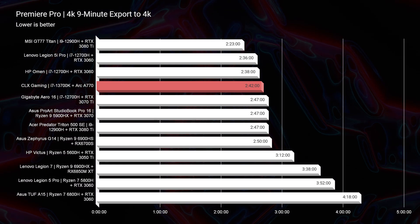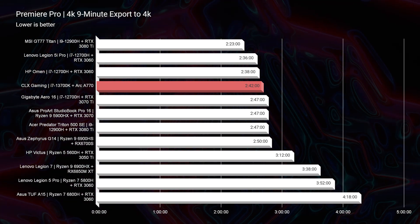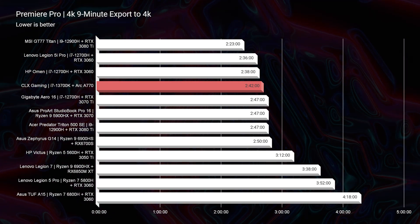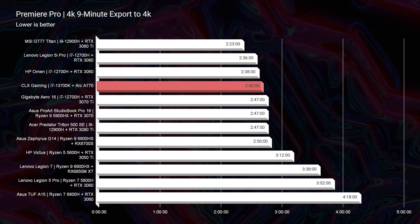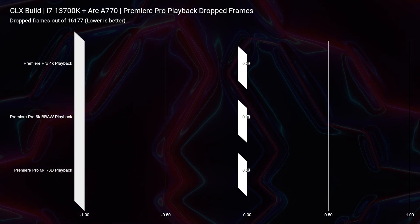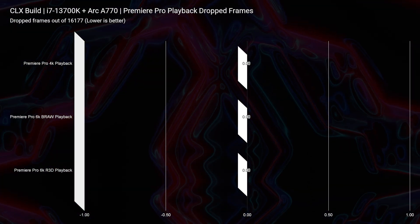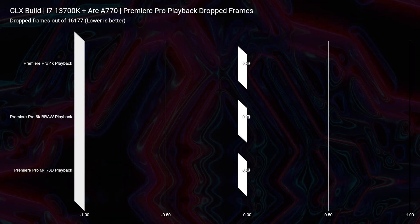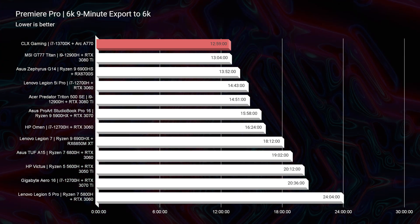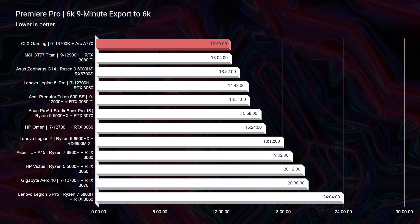Premiere Pro performance was on par with the best Intel has had to offer inside their mobile laptop systems, so I thought we'd actually see better results on a desktop with the ARC A770. As far as 4K video editing is concerned, it was on par. Where I was impressed was the 6K video playback and export time — I saw zero dropped frames for both RED footage and BRAW footage, and the export time was the fastest I've seen on my channel for both BRAW and RED footage.